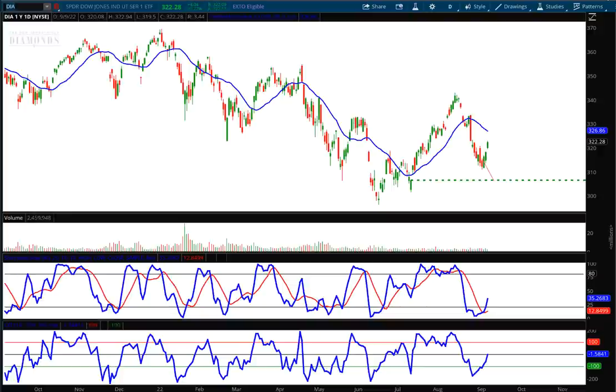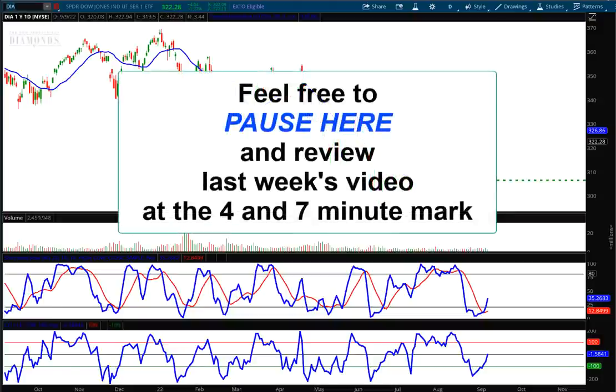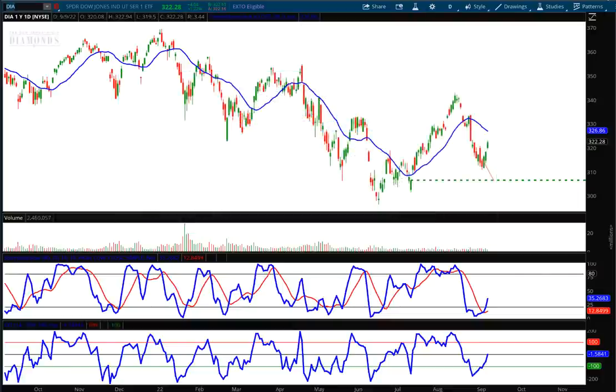Hello investors and traders, welcome to the weekly market report. I'm AJ Monte, and this is a one-year daily candle chart of the Dow Jones Industrial Average ETF, ticker symbol DIA. Before you get too far into this video, I'd like to ask that you pause it, go back to last week's video, and pay attention to what I said at the four-minute mark and the seven-minute mark, where I said towards the end of this week we could see a rally — that's exactly what's happened.